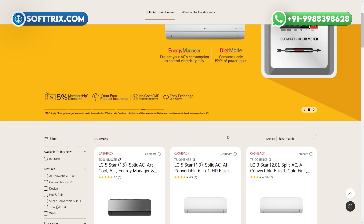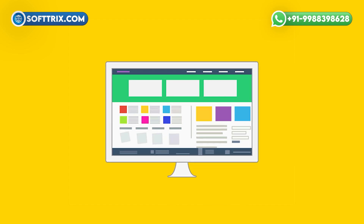Responsive design ensures that whether you are browsing on your laptop, tablet, or smartphone, the website adapts seamlessly to provide the same great user experience.